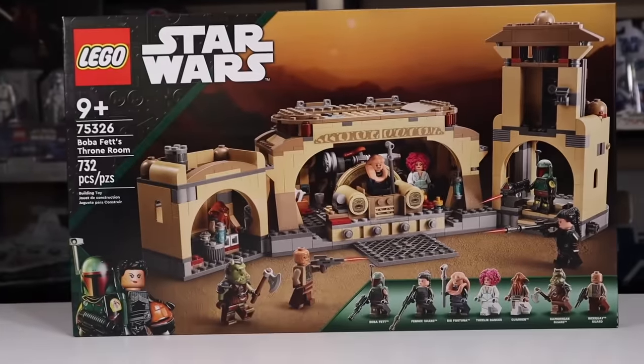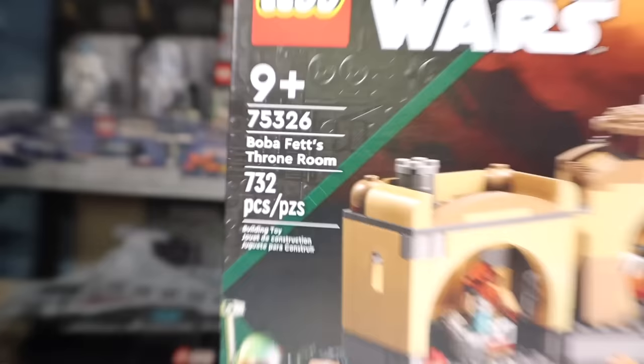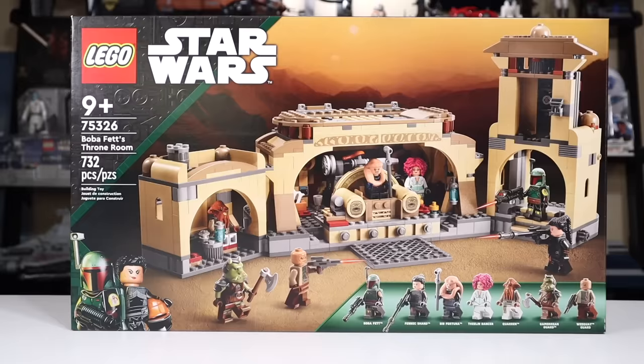Welcome to my review of the LEGO Star Wars 2022 Boba Fett's Throne Room, set number 75326. With 732 pieces and seven minifigs, there's tons to look at in depth. In the US this one will set you back $100. If you decide to order this after watching the review, there are affiliate links in the description below to help support the channel.